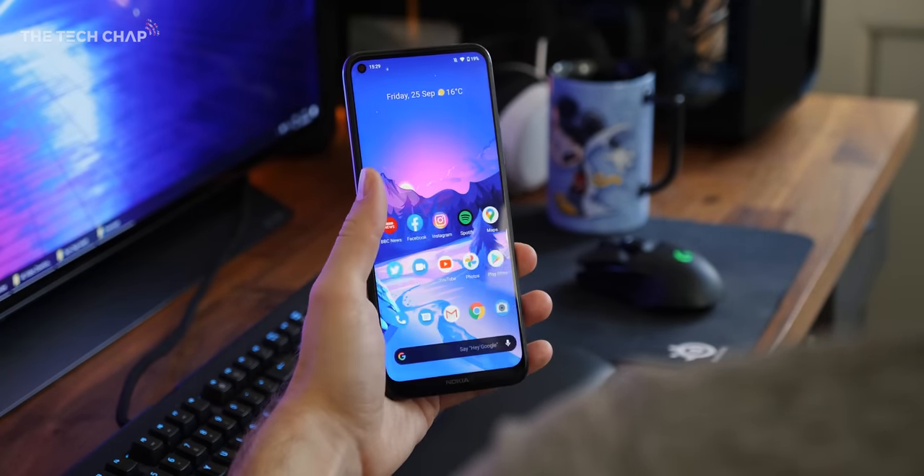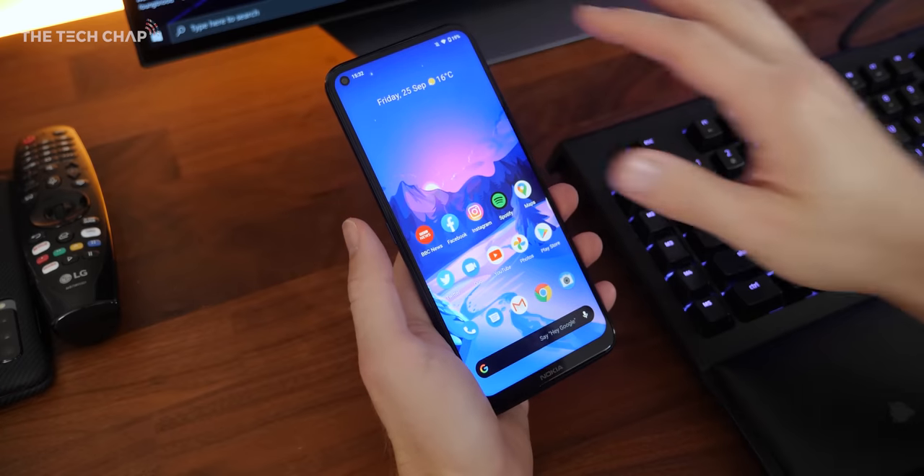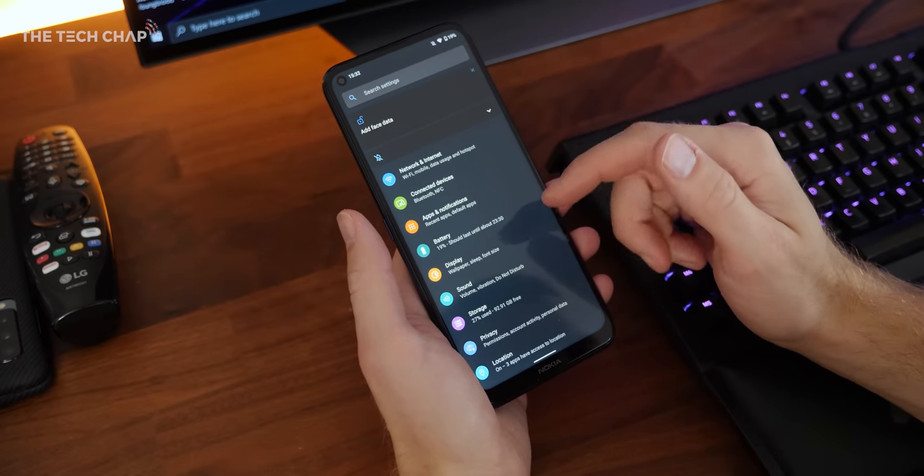One of the biggest selling points is the software. It runs Android 10, and because it's an Android One phone — I know that's slightly confusing — but it means you're essentially getting the Google Pixel experience, so there's no skins or horrible ugly UI on top or tons of bloatware. Just pure vanilla Android, which also means it'll be one of the first phones to get updates like Android 11.